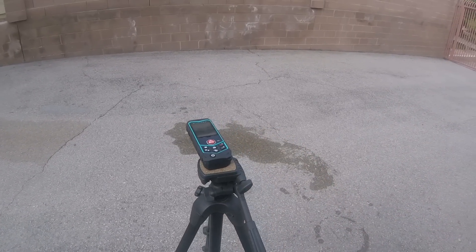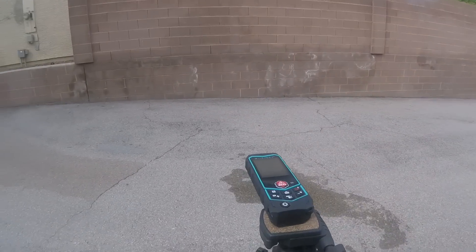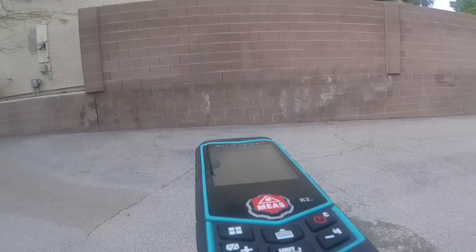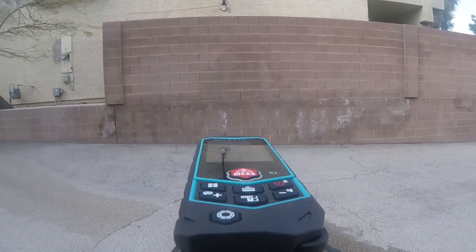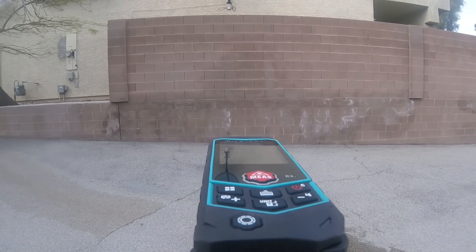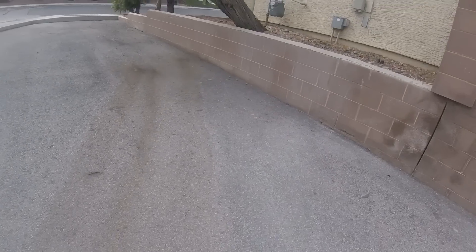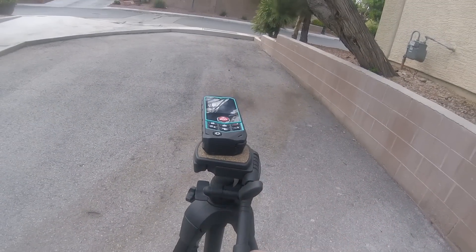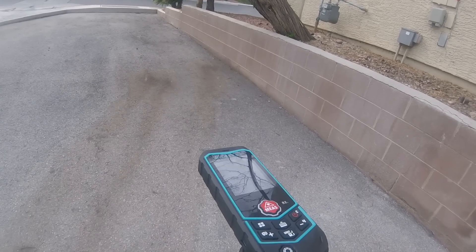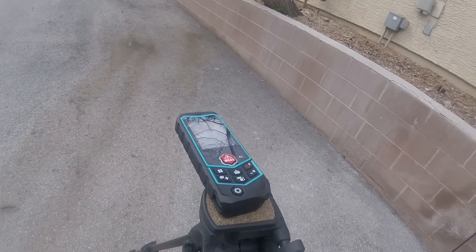The device cycles back through Pythagorean 2-point measurement and then announces additional length readings: Length 17 feet 7 and 5/16 inch, followed by Length 73 feet 5 and 3/4 inch.